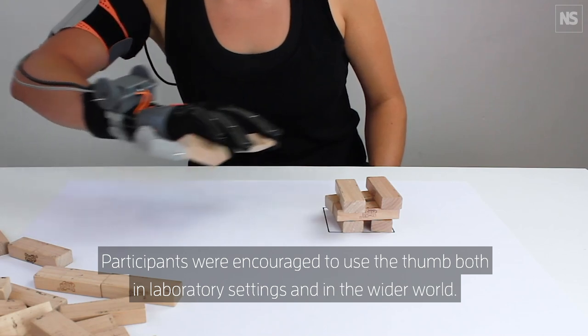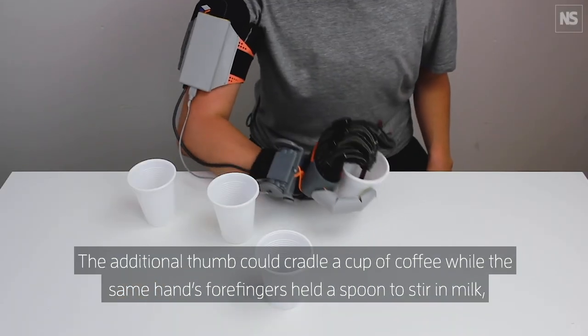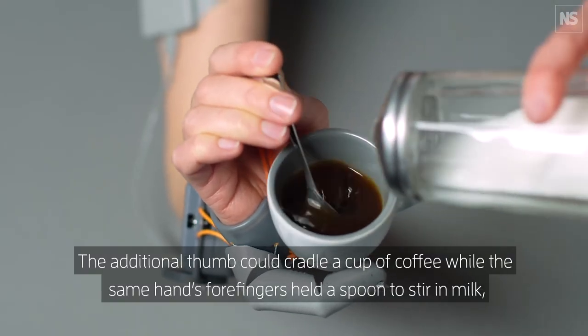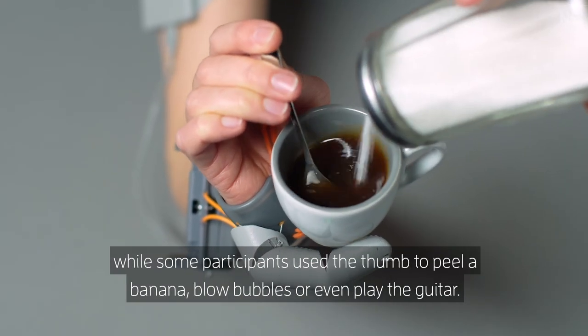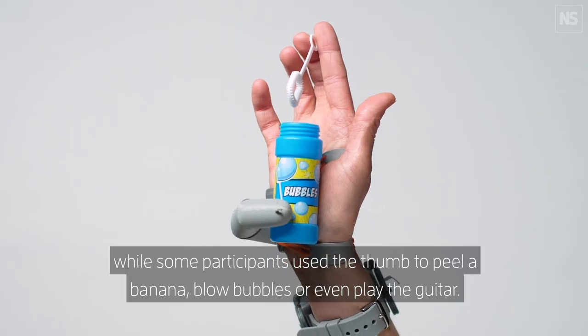Participants were encouraged to use the thumb both in laboratory settings and in the wider world. The additional thumb could cradle a cup of coffee while the same hand's four fingers held a spoon to stir in milk, while some participants used the thumb to peel a banana, blow bubbles, or even play the guitar.